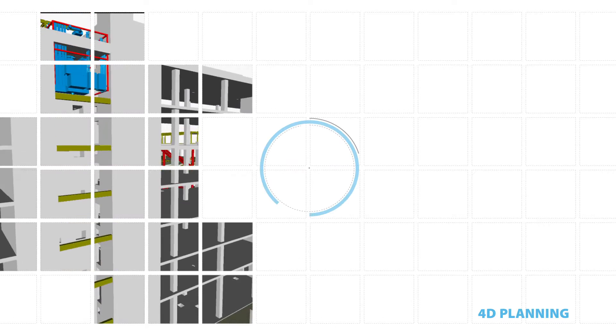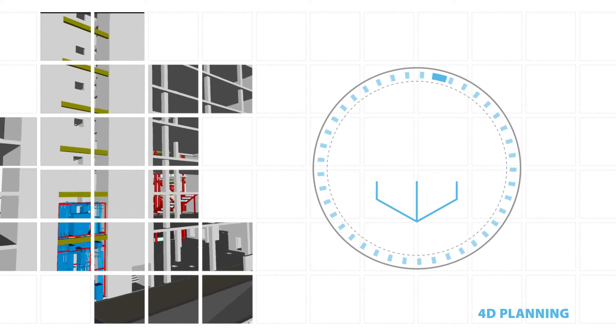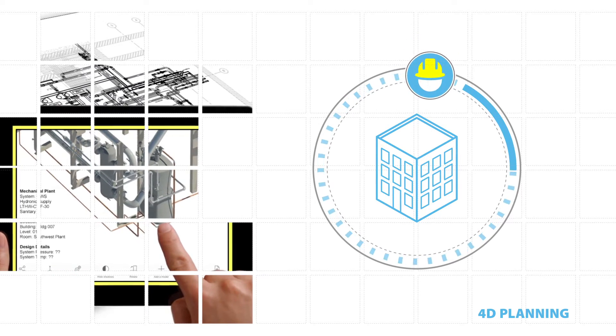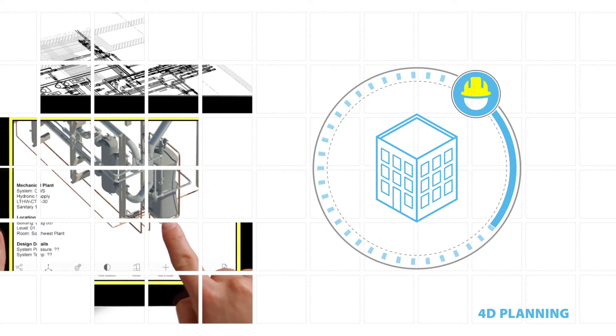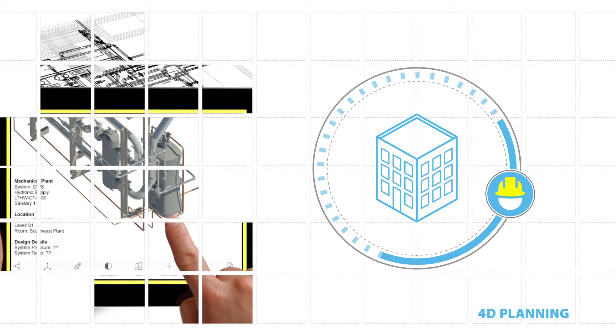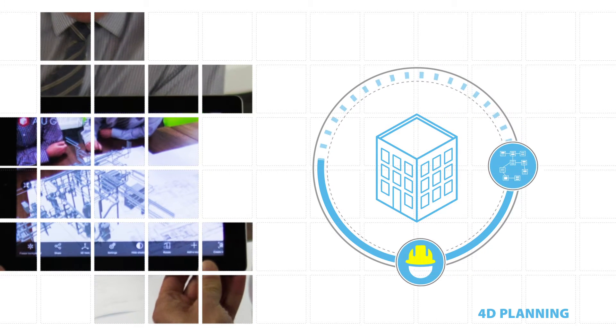By integrating the construction programme into the 3D model, we can simulate and communicate the entire build sequence visually and ensure careful consideration is given to health and safety in the virtual environment prior to the commencement of activities on-site.